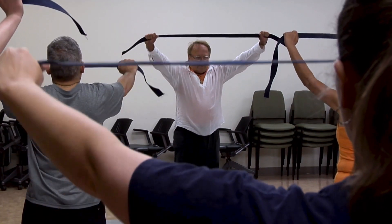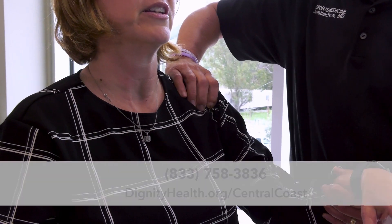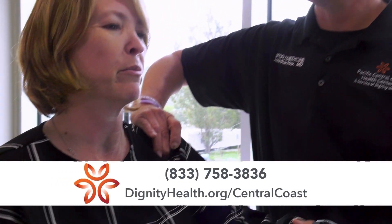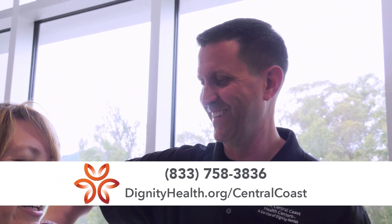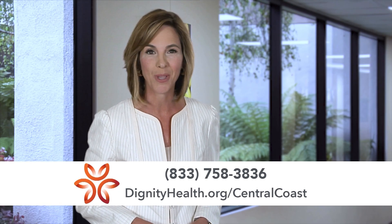Immediately after surgery you'll start stretching to prevent stiffness. After six weeks you can start lifting your arm. The repair itself is probably as strong as it's going to be right around four months. The muscles around your shoulder would probably be maximally improved around eight months. For more information visit DignityHealth.org/CentralCoast.